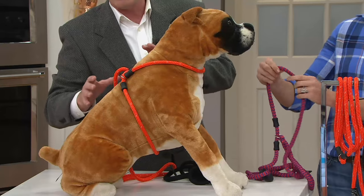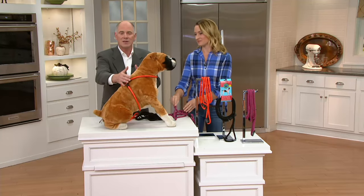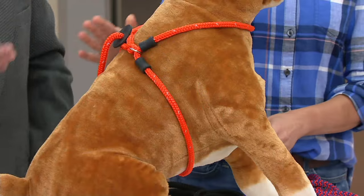I can attest to that. Dogs that are bigger, that pull — normally when a dog pulls on a leash it's strangling. With this, because it's on their body, it's much more comfortable and they tend to relax.